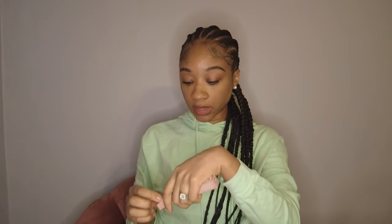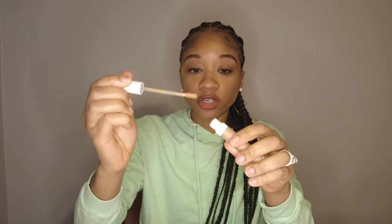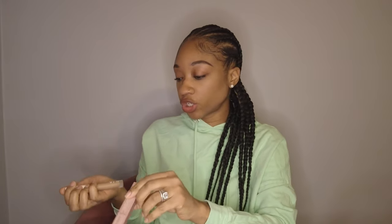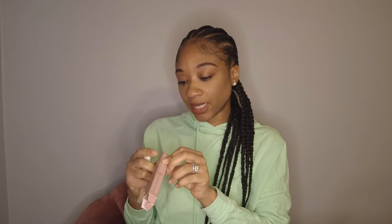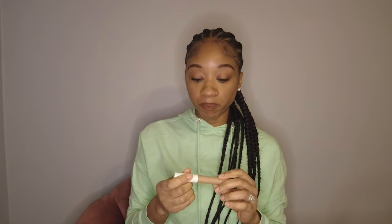I also restocked on the Ilia Concealer. I love this concealer — it's perfect, does the job, and the color matches my skin perfectly. I use SC4 in the color Nutmeg. I use it under my eyes and on my skin as well. This concealer is great for the cooler months; in summer I mostly use it under my eyes because it serves as a highlight. I love it — it's amazing and I have no complaints.